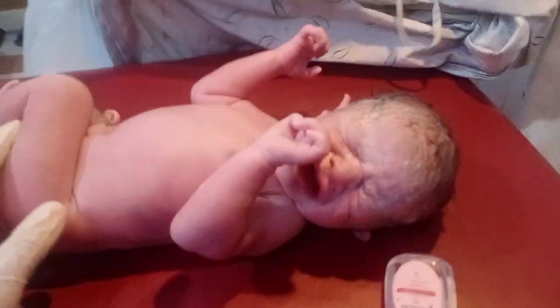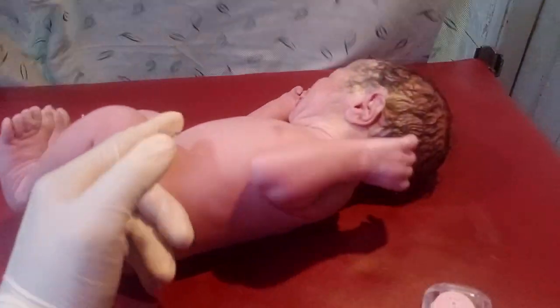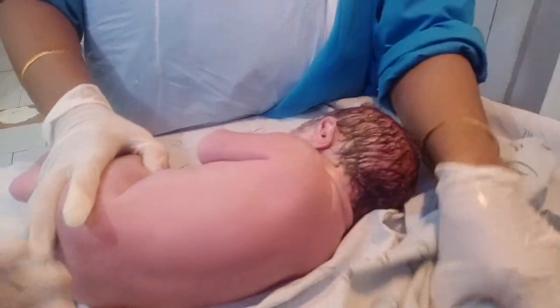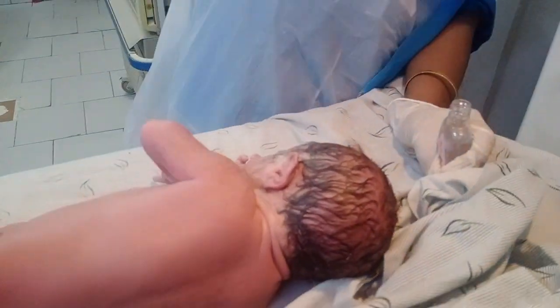Hello guys, welcome to my new video. Today I received many babies but this is the one — this is number one. Today I received a number one baby which is a male. His gender is male, he is very cute. He is delivered by LSCS. His mother is also beautiful and the baby is also beautiful, so it's a genetic transformation.